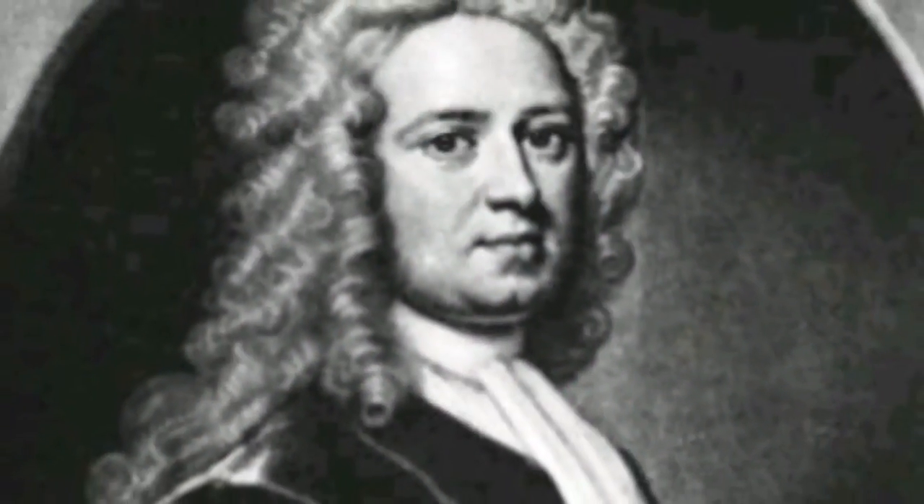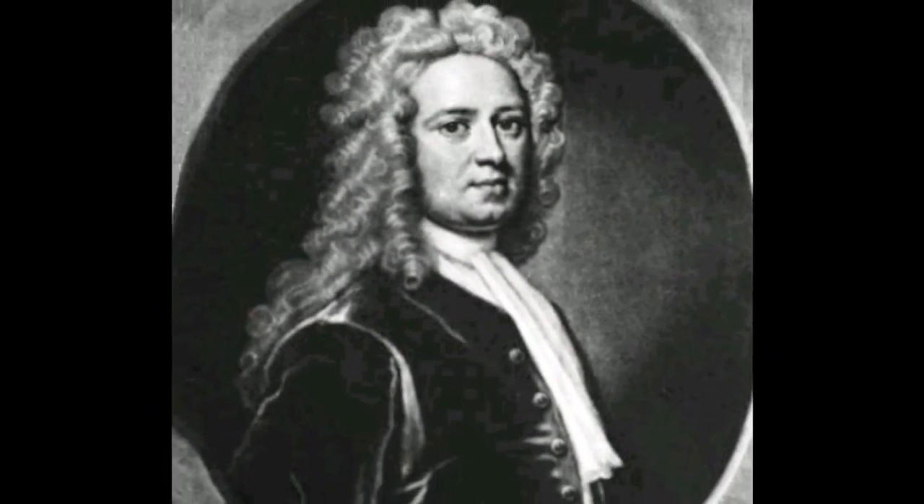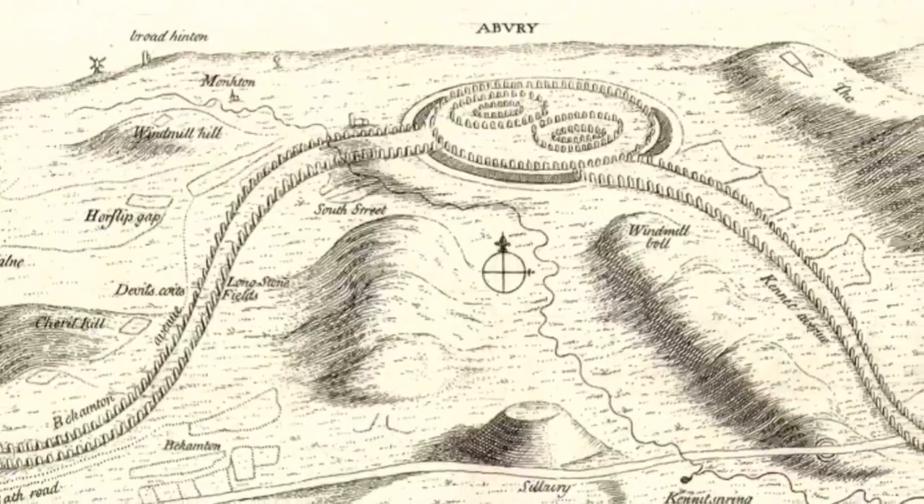As with most things in archaeology, interpretation is the key issue and sometimes a bit of a stumbling block. Arguably, William Stukeley was one of the first to try and place monuments into the context of their landscape. Here, for example, he logged the entire landscape of the Avebury Henge complex.